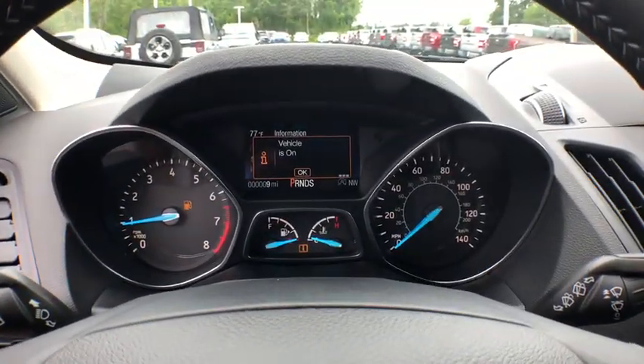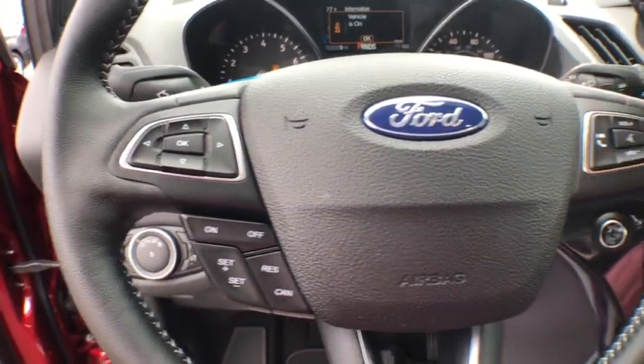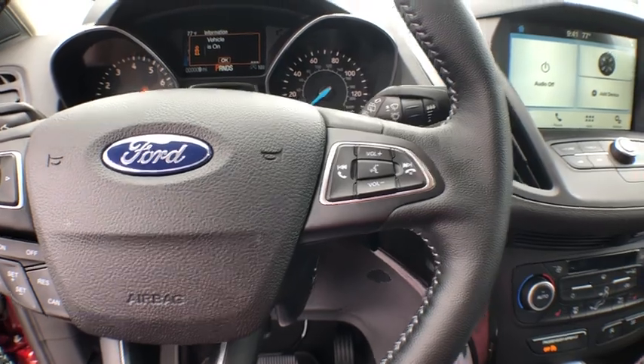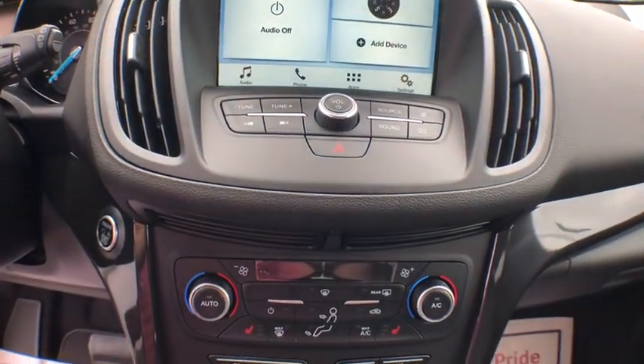Heated front seats, electronic stability control, rear window defroster, power windows, overhead console, tachometer, brake assist, remote keyless entry, panic alarm, power driver's seat.